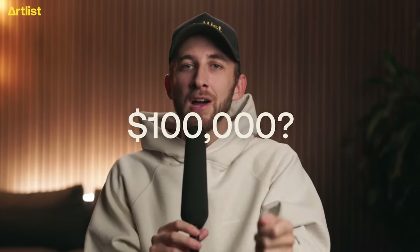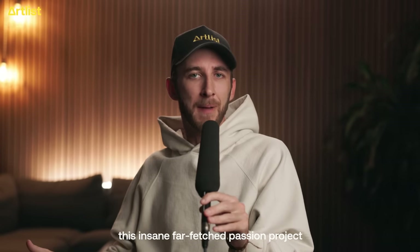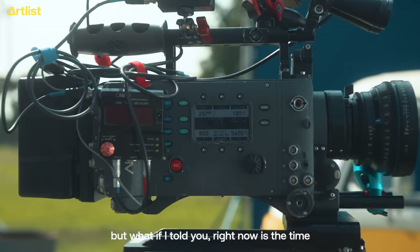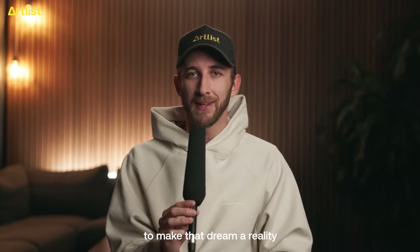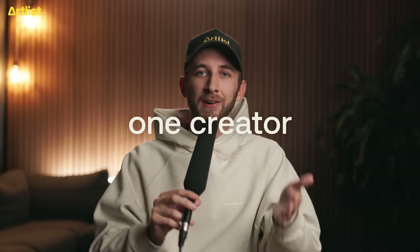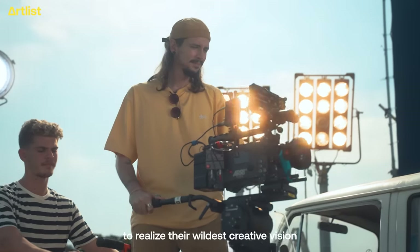Let me ask you a question. What would you create with $100,000? My guess is you would answer this insane, far-fetched passion project that you've always wanted to make. But what if I told you right now is the time to make that dream a reality? Because Artlist is going to give one creator $100,000 to realize their wildest creative vision.